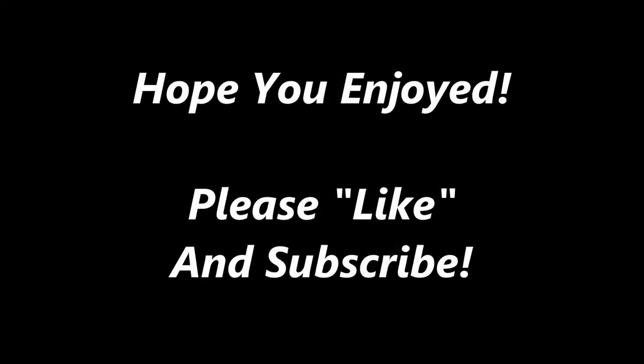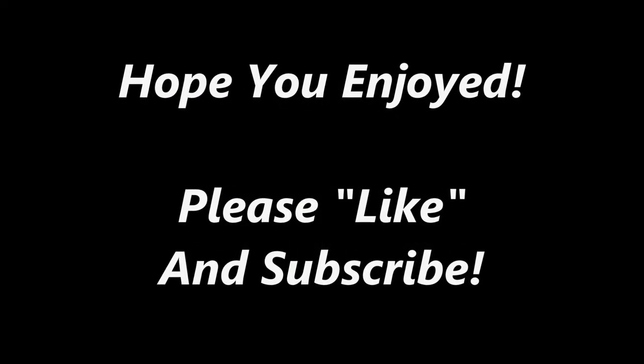Alright guys, that's it for us. Hope you enjoyed. If you did, please leave a thumbs up and leave all comments below — we love getting your comments. We're definitely going to be coming back to this place again, so stay tuned for that. If you're new to the channel, please smash that subscribe button. Don't forget to hit the little notification bell so you know when we're dropping awesome content like this. And as always, folks, happy flying. We'll see you next time, bye!